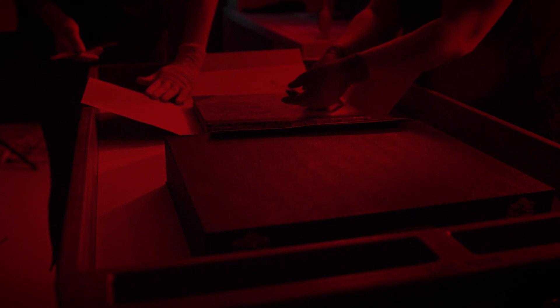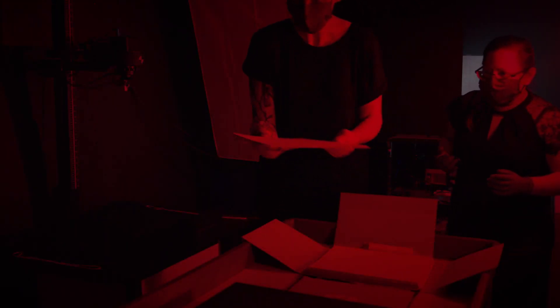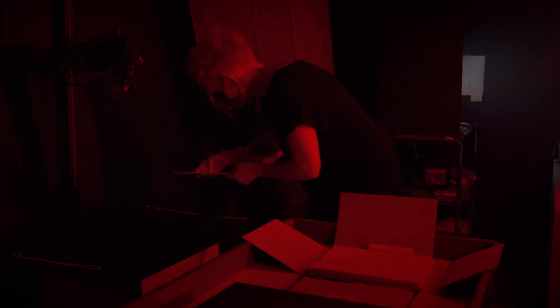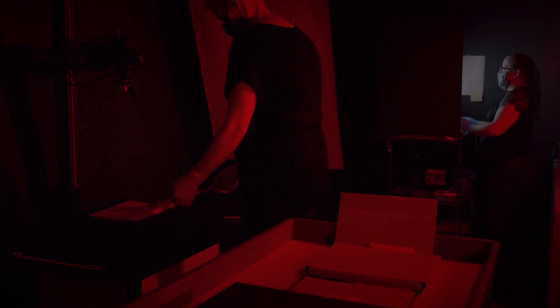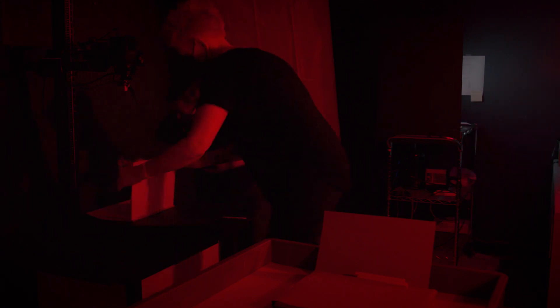The binding of this particular copy of the book has deteriorated over time, and the text block, including the salted paper photographs, is detached from the covers and is in several parts. Conservator in charge Tyna Meller is assisting in the safe handling of this delicate object. The entire process, from when the Pencil of Nature is first taken out of the box to when it returns, is done under RID safe light conditions.